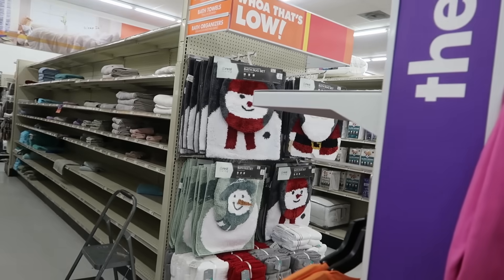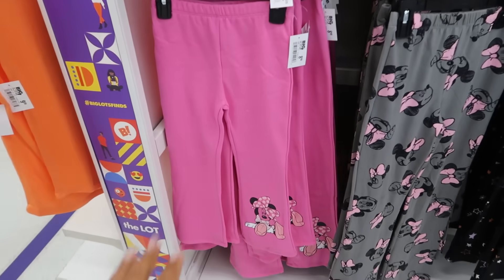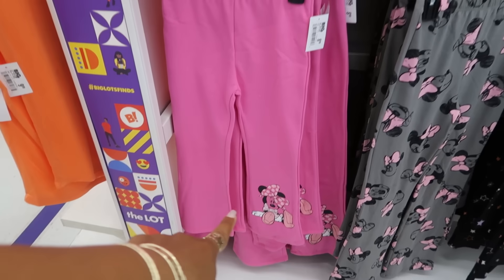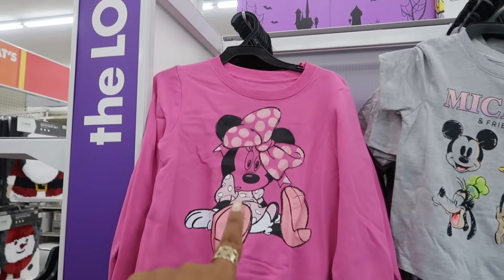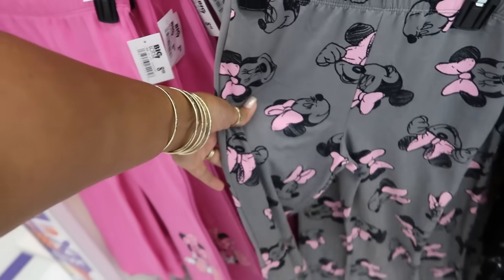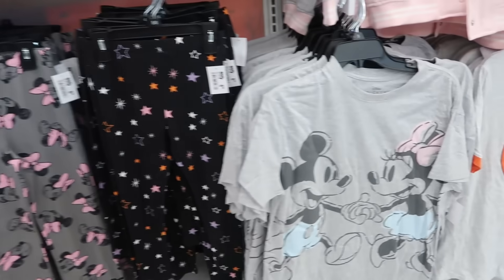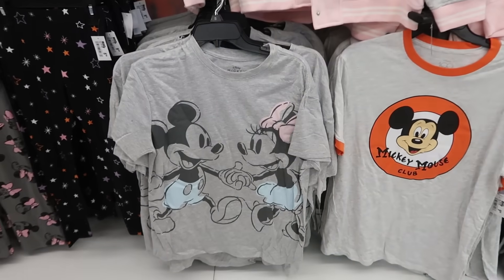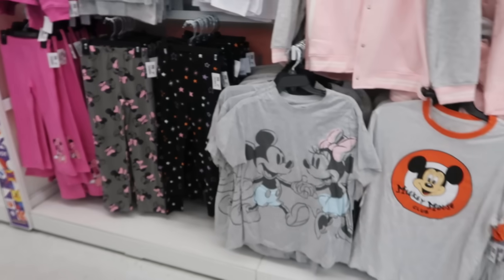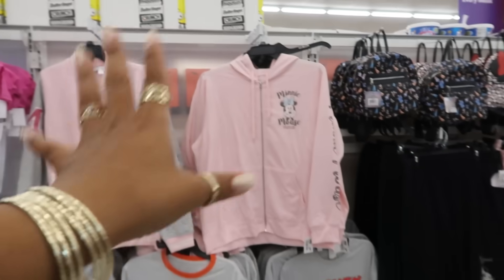Did my eyes just spot Christmas? Look at that — I can't even get around the corner good enough. $9 for those pants to go with this top — these are adorable. Love the gray, black, and the pink. For $9, little stretchy leggings and these tops. So far everything that I was looking at was adult sizes — I saw up to a 2X.